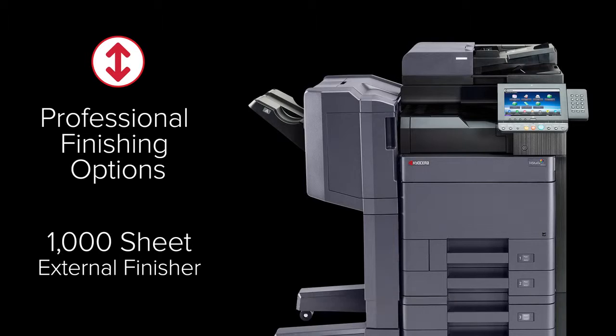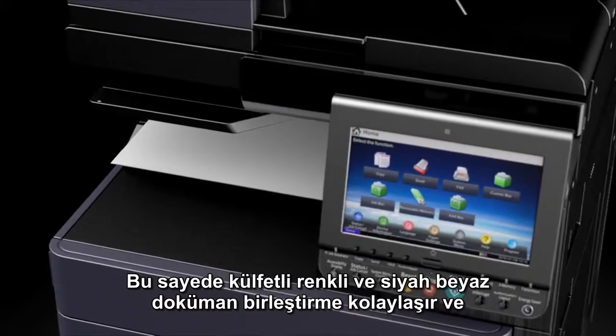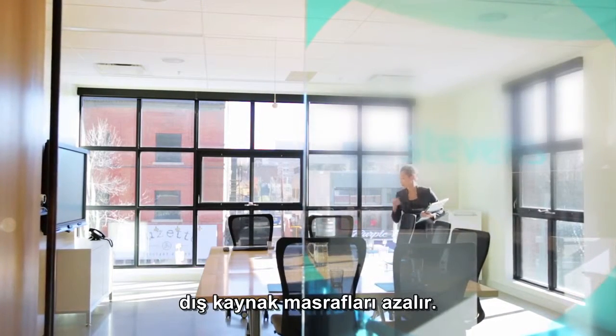Professional finishing options include a 4,000-sheet external finisher, a 1,000-sheet external finisher, and a 500-sheet internal finisher to streamline cumbersome color and black and white manual document assembly and reduce outsourcing costs.